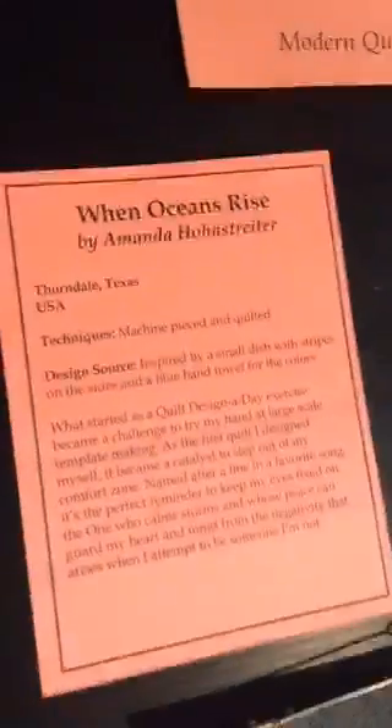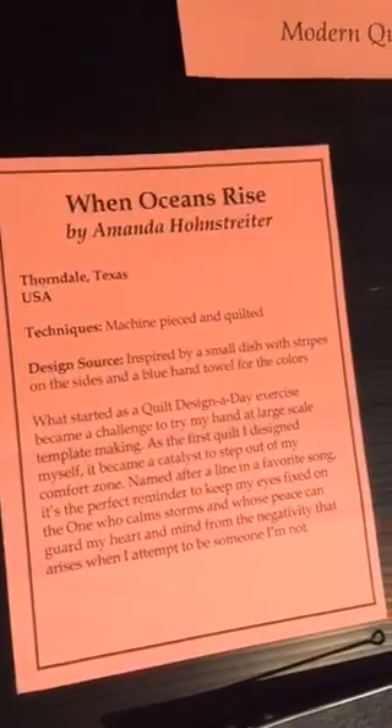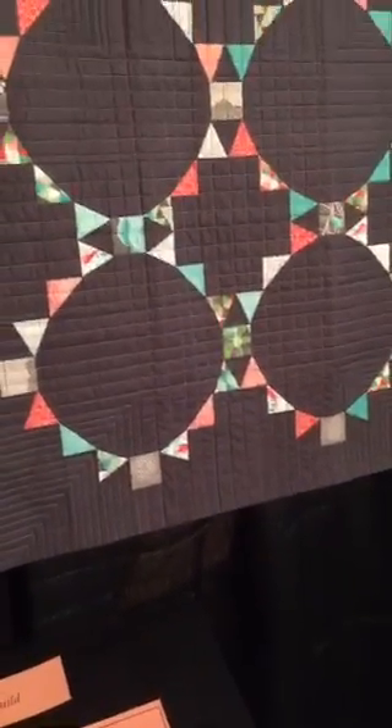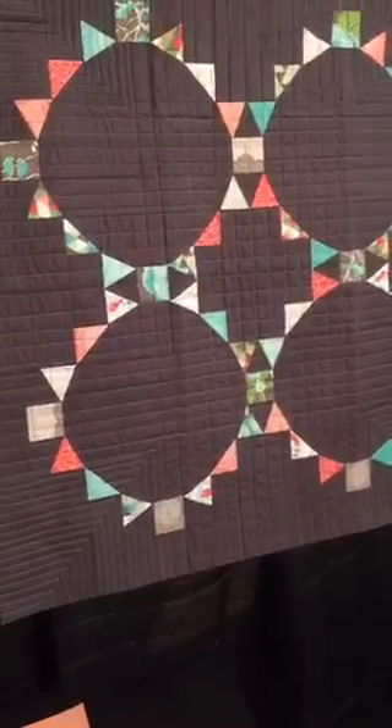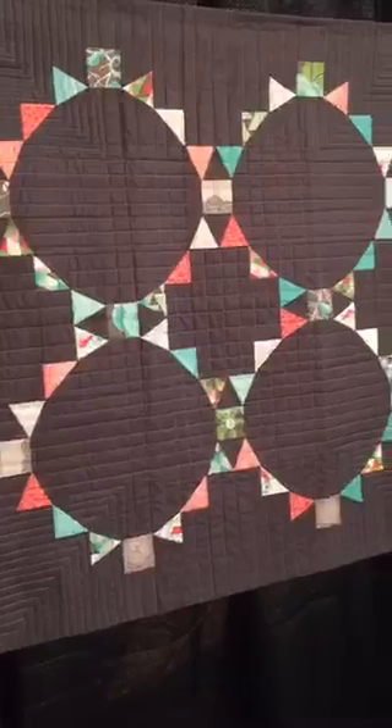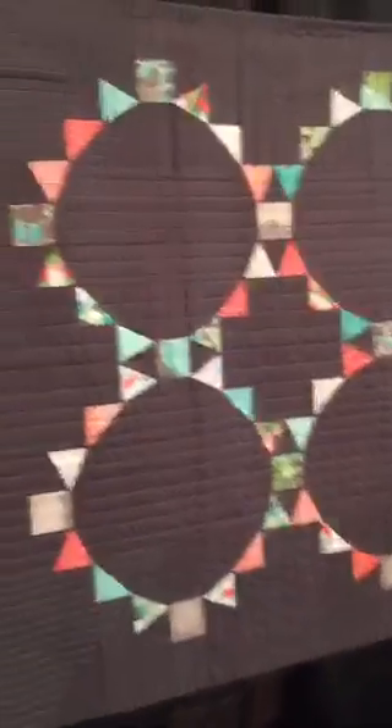Quilt shops are in there ordering new fabric for their shops that will be delivered in the next few months. Yeah, matchstick is all the rage. This one is Corsage by Stacey Day — it's kind of like the Twisted Sister version of this one that was over here.